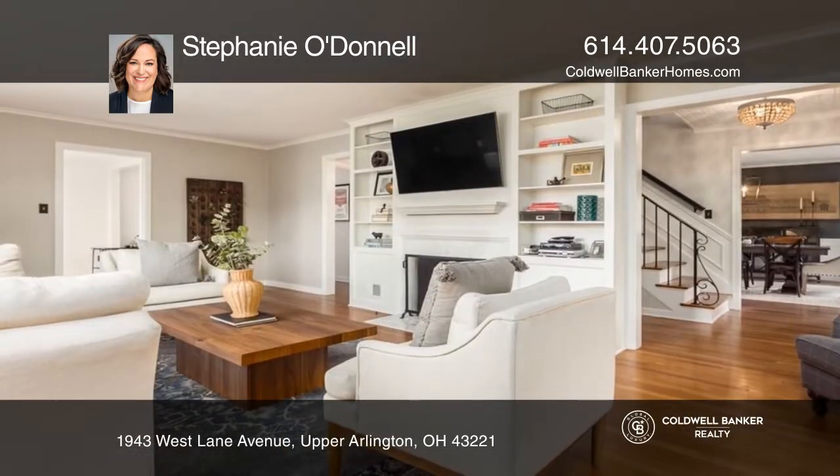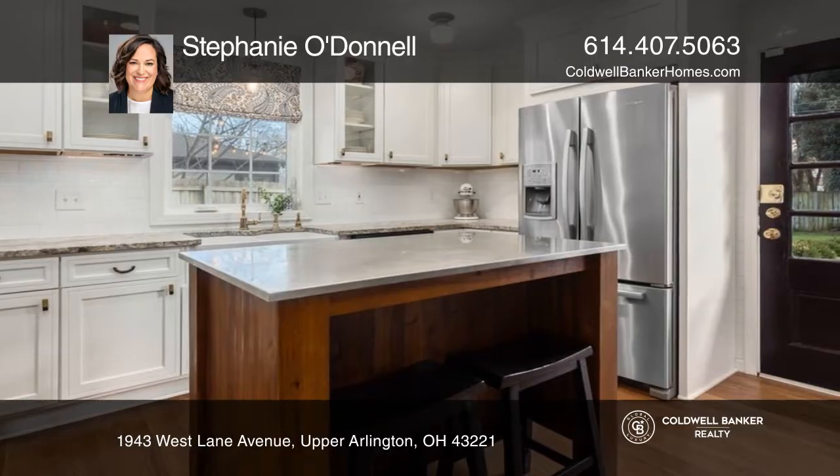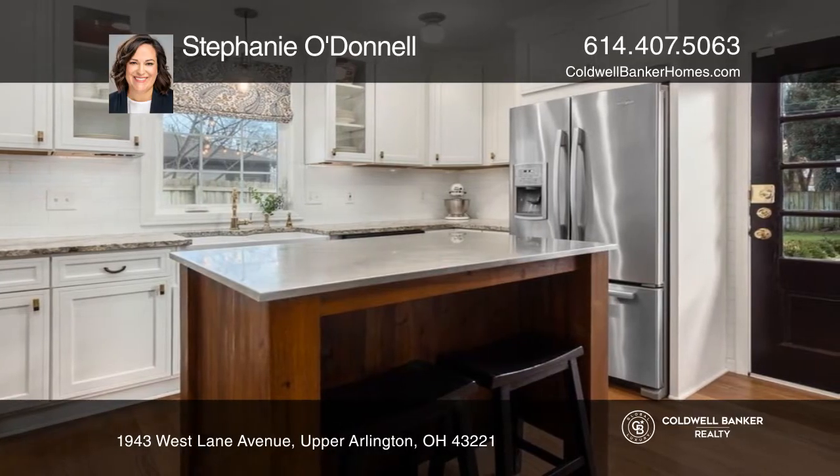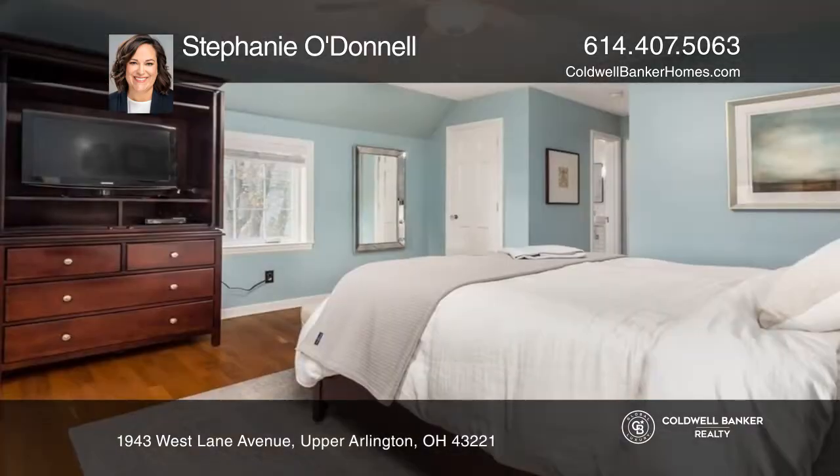Original character and modern conveniences abound in this 1940s French Provincial south of lane beauty. You'll love the gorgeous timeless style of the three-and-a-half updated baths, the kitchen with leather-finished Brazilian granite, and the newly finished basement.